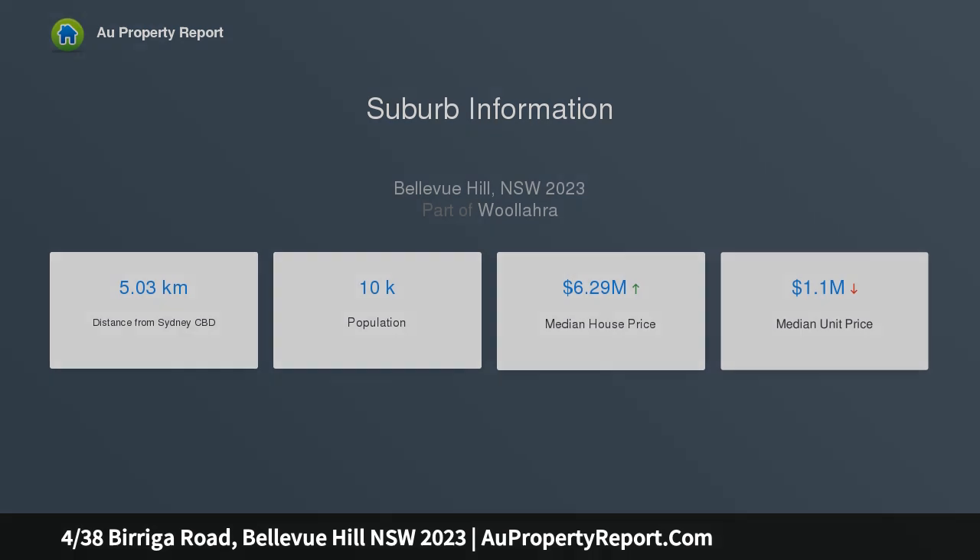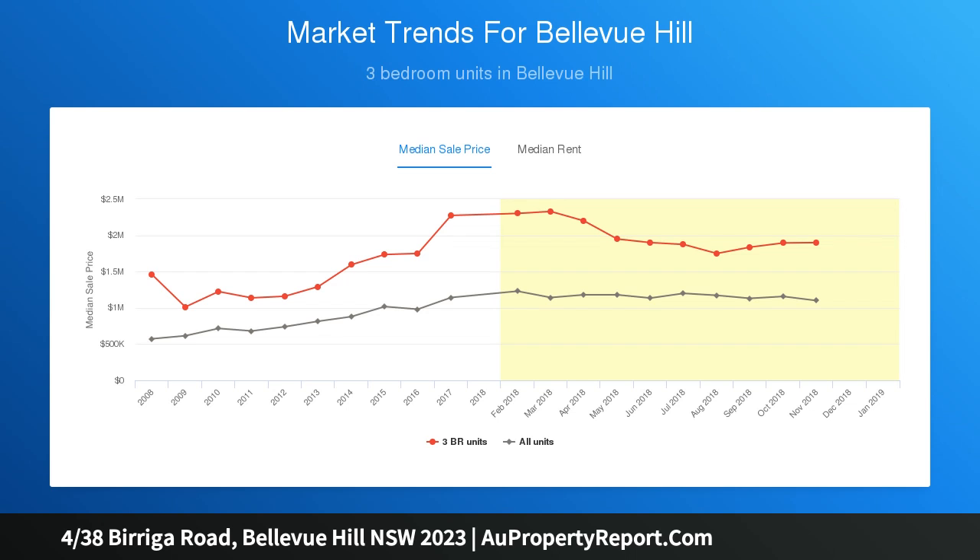Incredibly peaceful and private, it's located between the coastal playgrounds of Rose Bay and Bondi Beach, with the convenience of level access to double garaging.